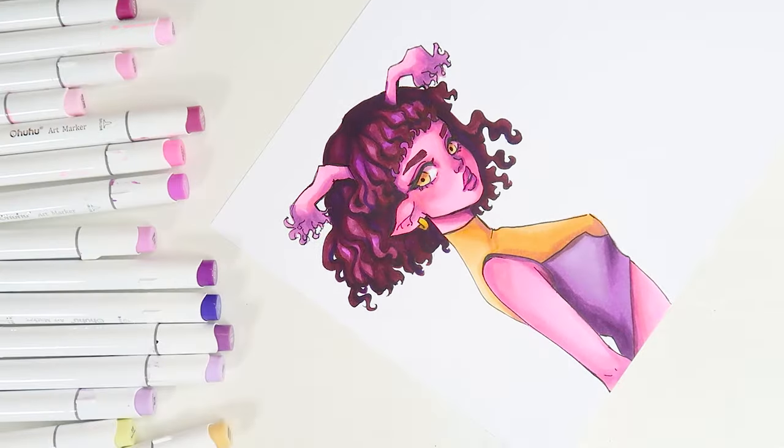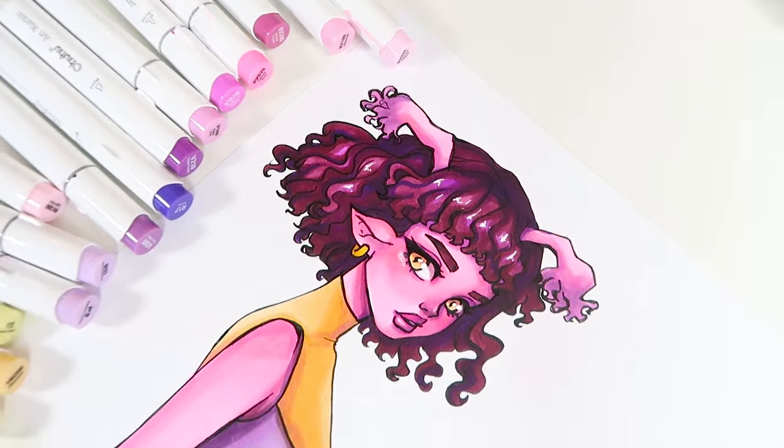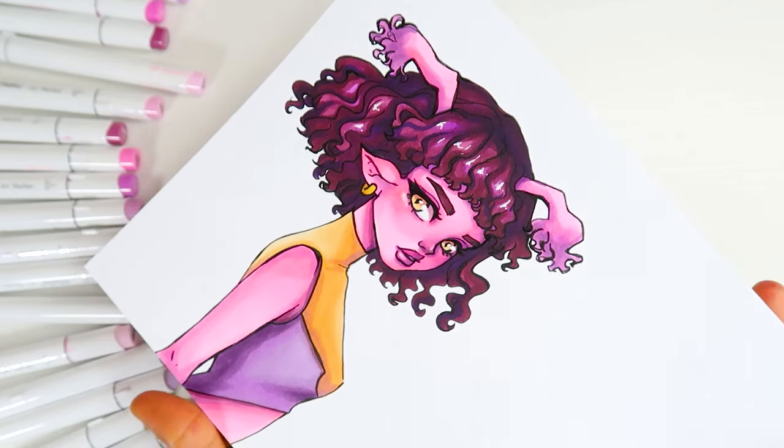Here is the final drawing of my 2023 art style. She's still cute, but we can definitely improve on her.